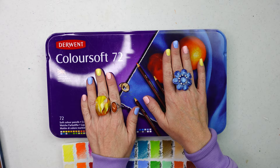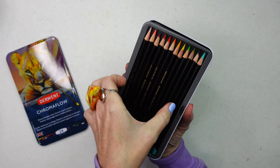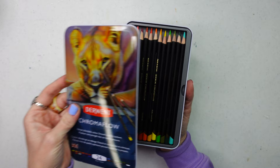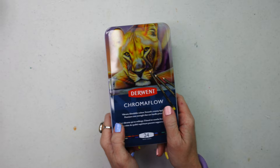Speaking of Derwent, I'll be using these — I just got them in the mail. Lindsay the Frugal Crafter was kind enough to send me a set, and I've swatched a couple of them. Very vibrant, very beautiful so far — so expect a review very soon. I can't say too much about them right now.